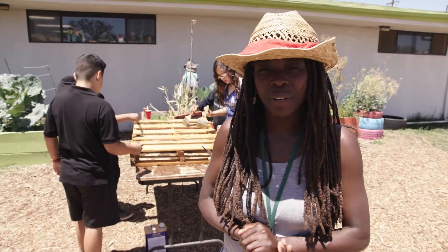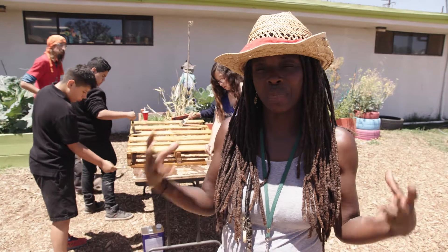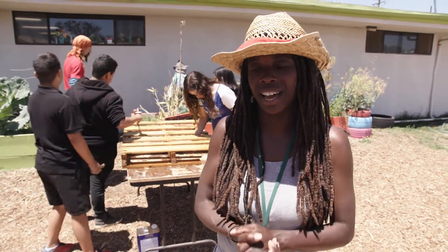They get a lot of opportunities to take what they're learning and the knowledge that they have and build community service opportunities out in the world.